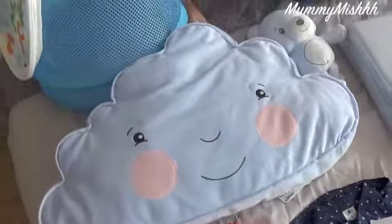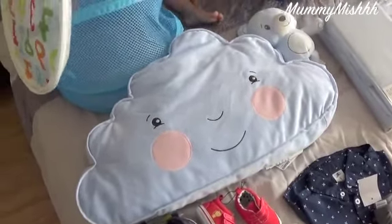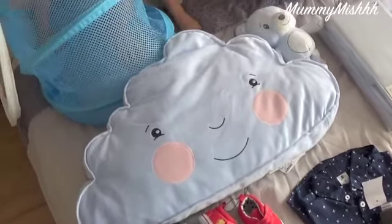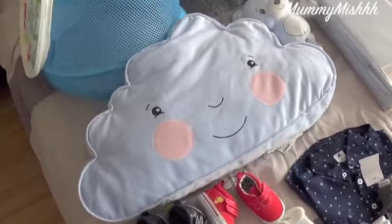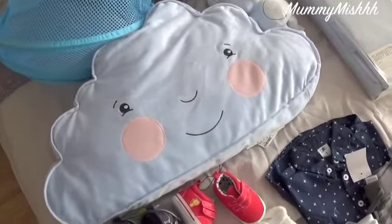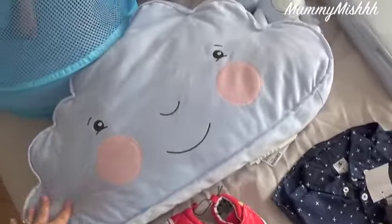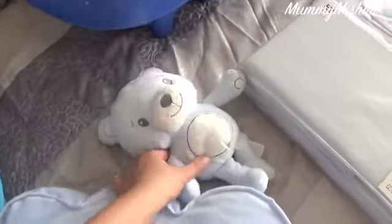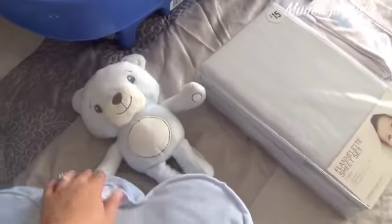Also from Ikea I got this cute little cloud pillow. The theme for his room is going to be clouds and rain mixed in with chevron — if that makes any sense. He's a winter baby so the theme I really liked was clouds and raindrops. And also his first little teddy bear, which was one of the first things I bought as soon as we found out we were having a boy.